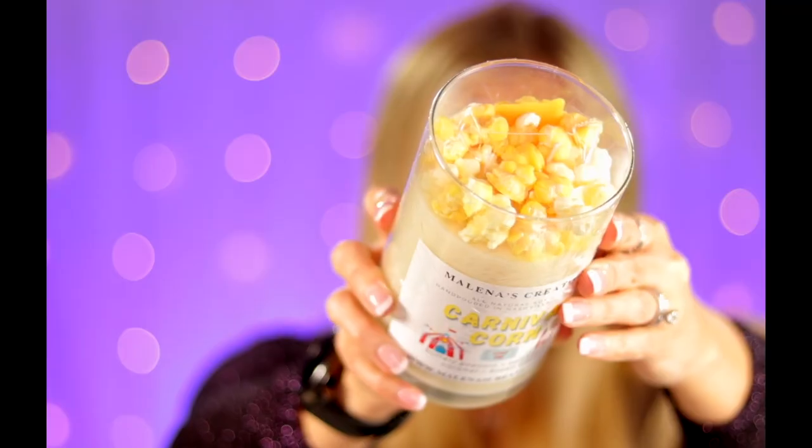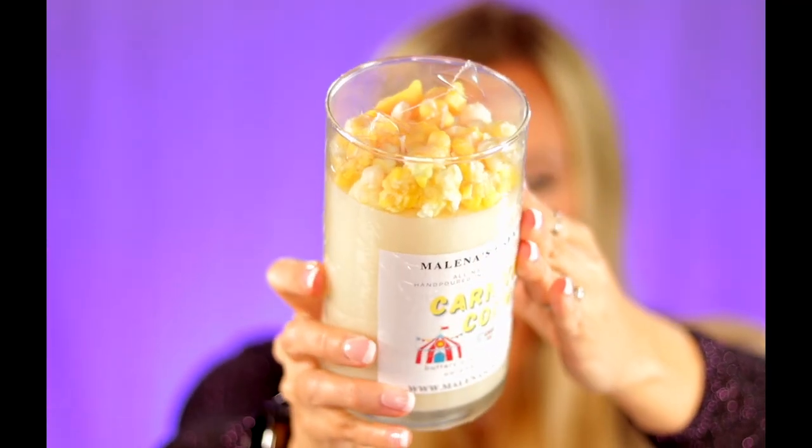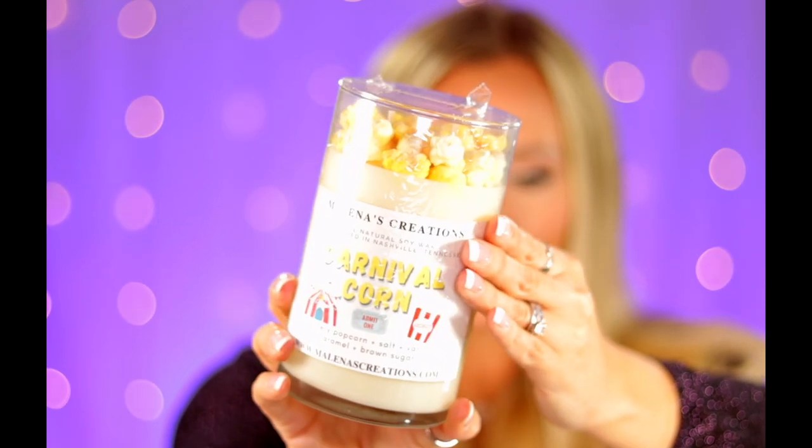It's a buttery popcorn scent with salt, vanilla, caramel, and brown sugar. Oh, it smells so good. You've got little tiny popcorn embeds on there — I mean, it looks so real.